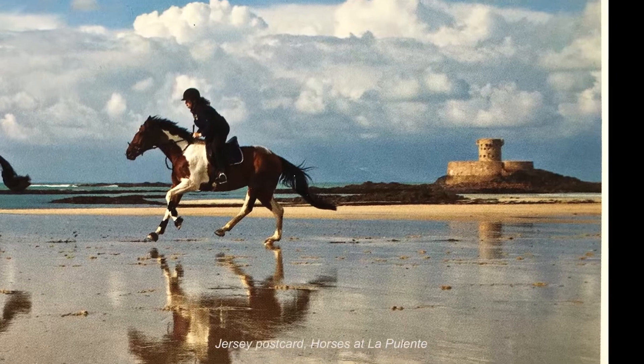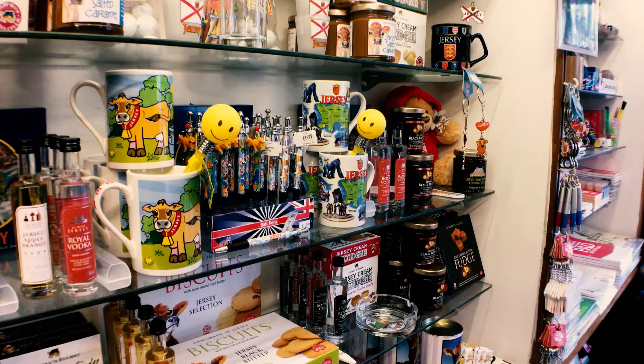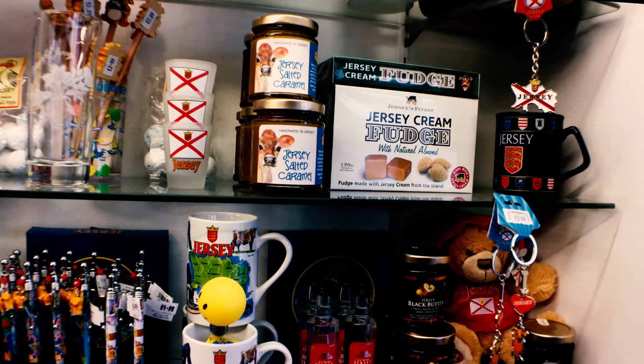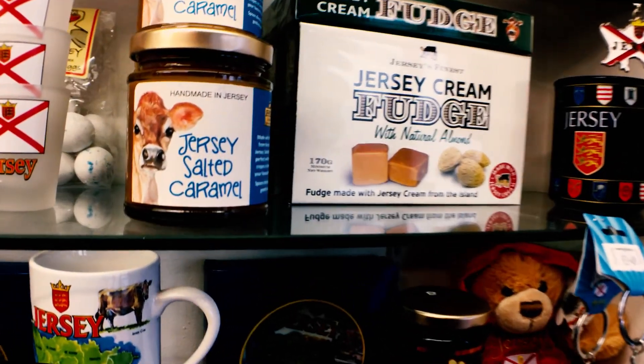I visited Cleveland stores located at Havre des Pas on the south coastline of Jersey. The shelves were filled with cheap and tatty mementos for mainlanders to take back home as a reminder of their trip to Jersey — pens, mugs, tea towels, magnets, Jersey cow products — you name it, it's there.